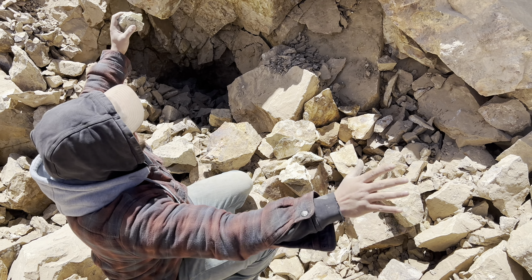We just got done blasting — a little bit of turquoise showing, everything's covered in dust right now. Some good greens, this one looks pretty nice, good high-grade colors showing up.